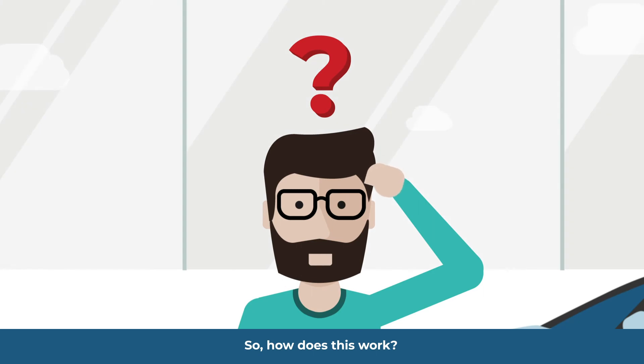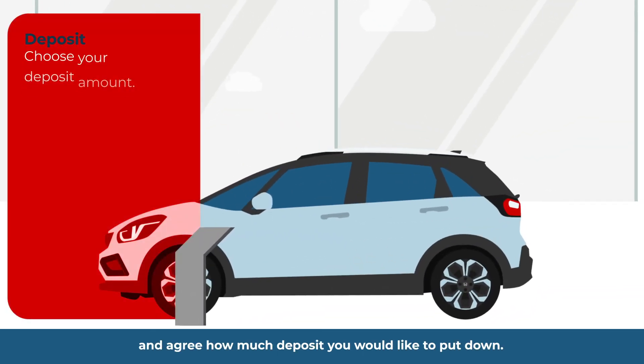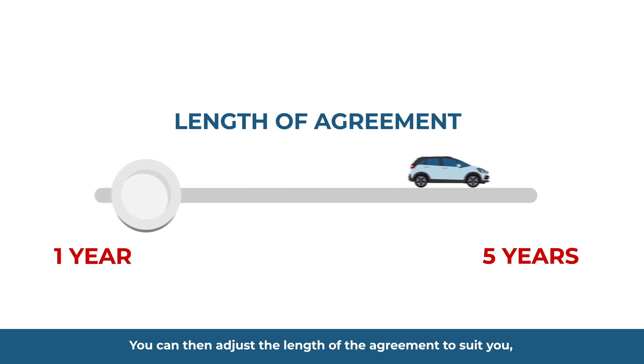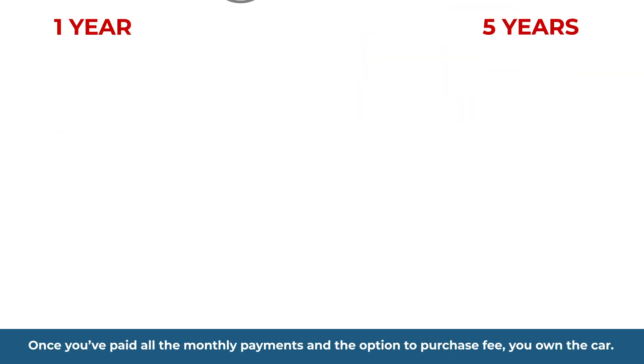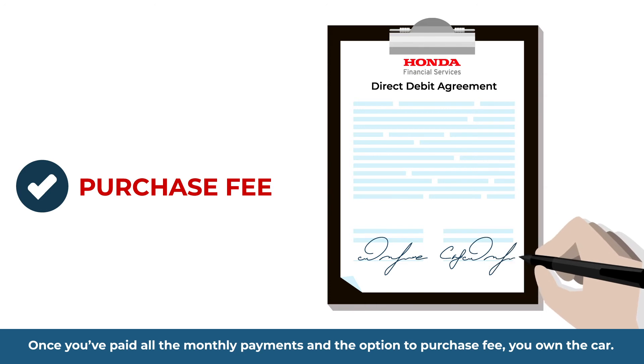So how does this work? Choose the car you want and agree how much deposit you'd like to put down. The rest of the cost of the car plus interest is paid in equal monthly payments. You can adjust the length of the agreement to suit you, anywhere between one and five years, to fit the monthly payment you like. Once you've paid all the monthly payments and the option to purchase fee, you own the car.